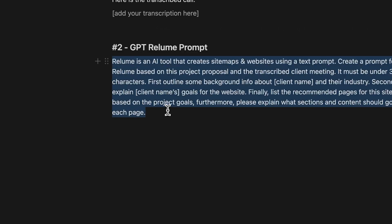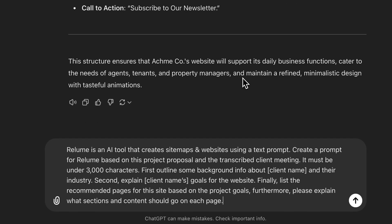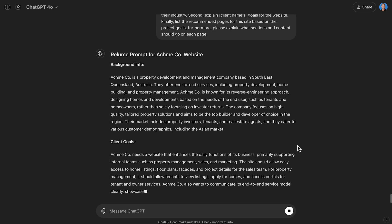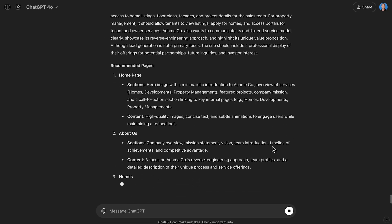The next prompt is actually taking that brief and condensing it down even further into a prompt for Reloom. This small prompt has to be under 3000 characters, and it's what we're going to feed into Reloom to create our website. We're going to make sure that this prompt is extra descriptive about the pages we need on the site, about what content will be on those pages, and also about the client's industry. I've made that prompt for you already, so you don't have to worry about that — link in the description.